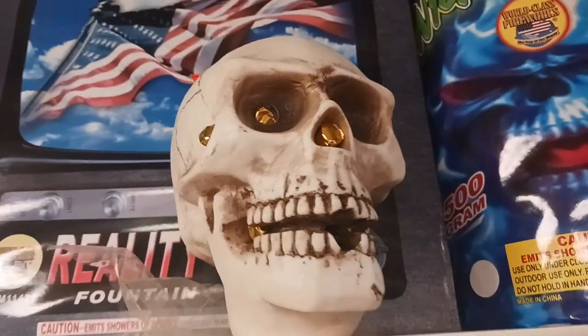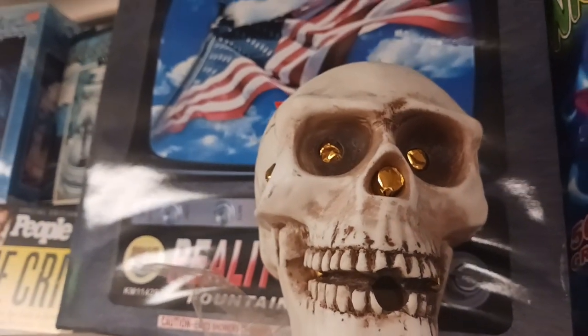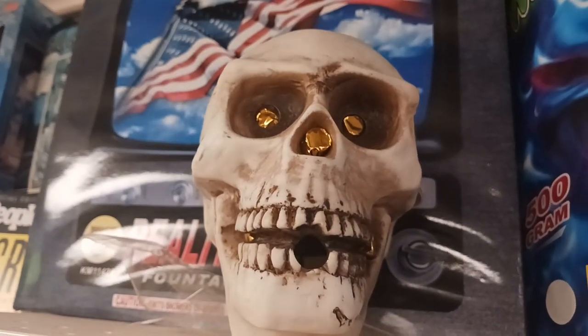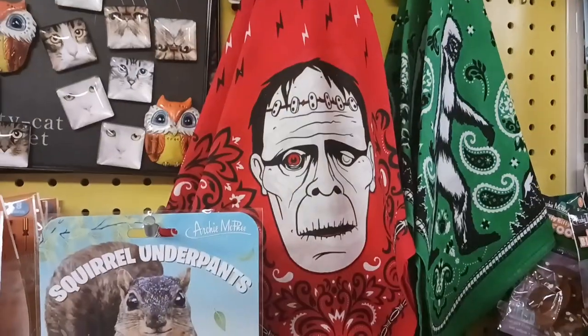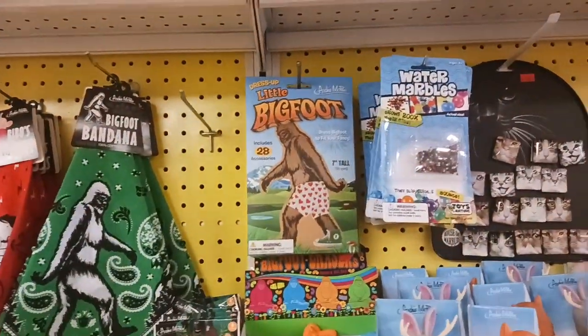Guys, I love this skull right here — look at that. He's right up here on the shelf. I love the detail on it. That is really cool. These bandanas are pretty cool. Look, there's Bigfoot — more Bigfoot. A lot of Bigfoot stuff here.